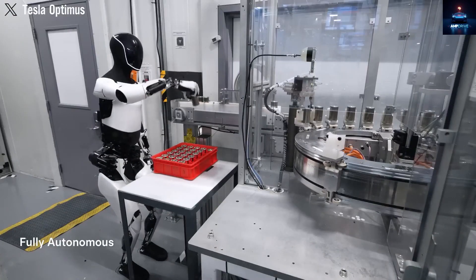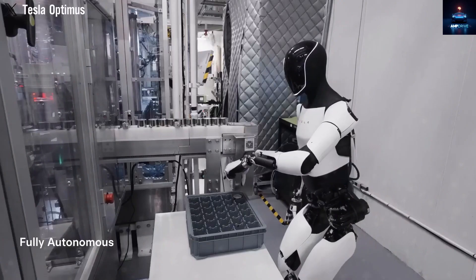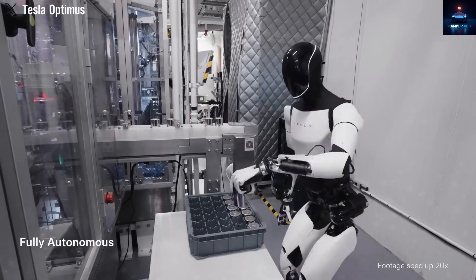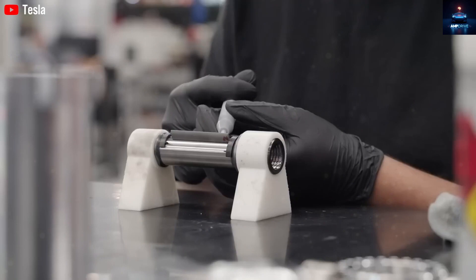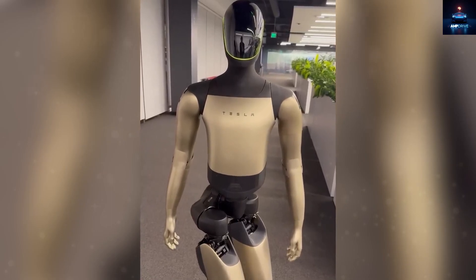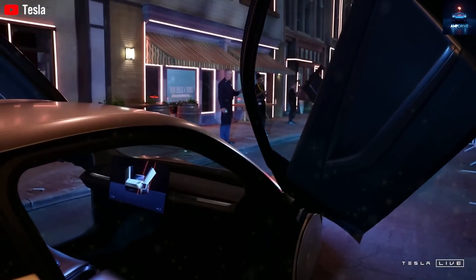Mechanically, Optimus is already making great progress. The Generation 3 hand now has 22 degrees of freedom, which gets very close to the complexity of a real human hand. The actuators, artificial tendons, and transmission systems are all built neatly inside the forearm, which allows for remarkable precision. This means Optimus can perform tasks as delicate as typing on a keyboard, handing over documents, or even more sensitive actions in the future. So while many people saw slowness in Benioff's clip, what is really happening behind the scenes may be far more impressive.